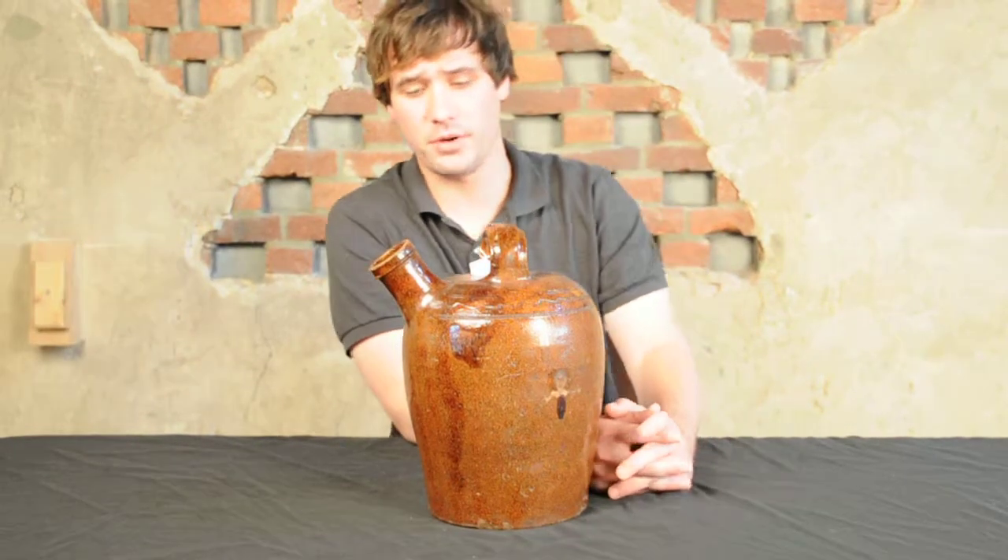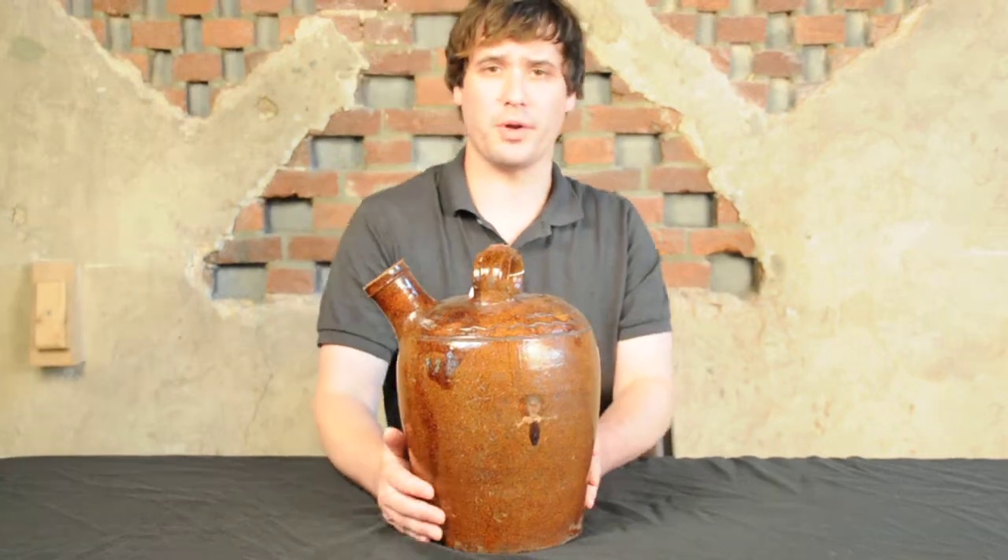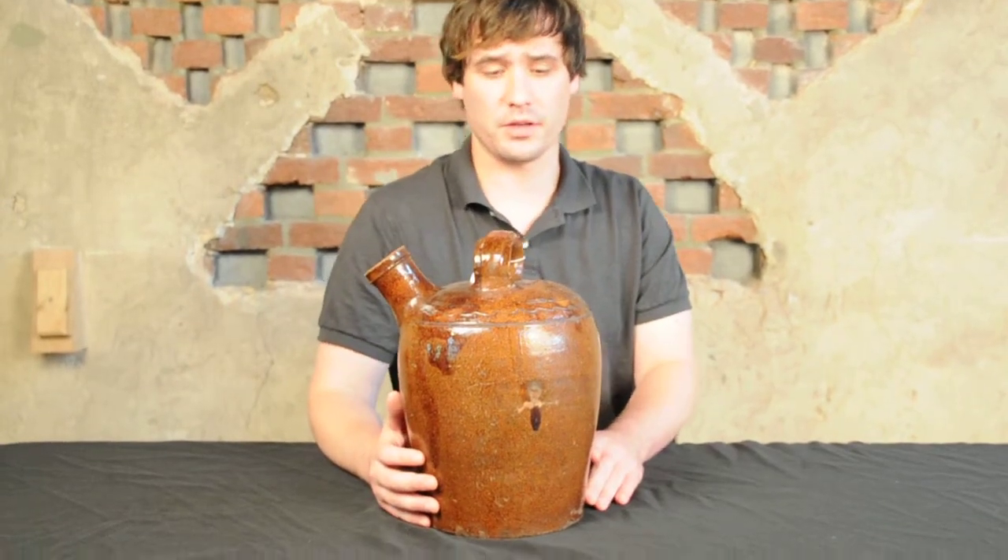Hi, I'm Mark Zip from Crocker Farm Auction. I'm here to discuss a great example of Anthony Bakker redware that we received for our July 20th auction.